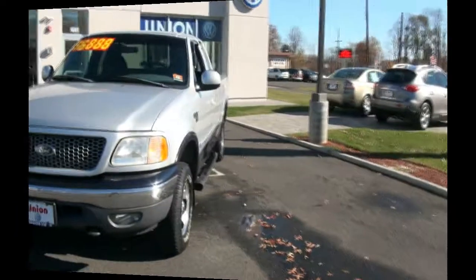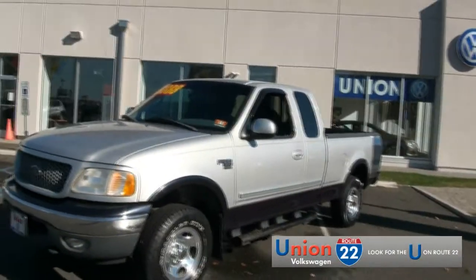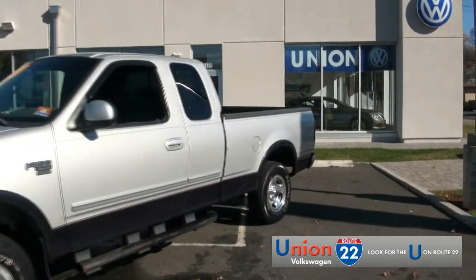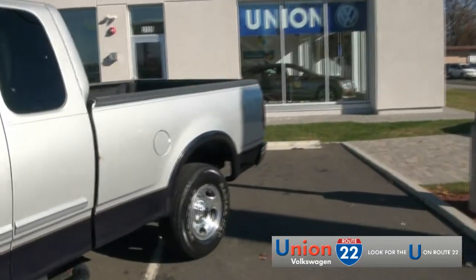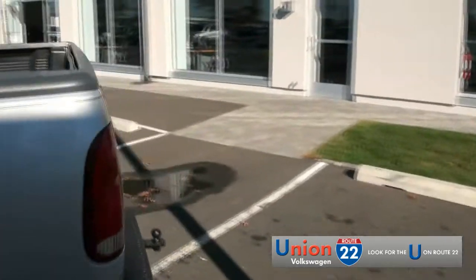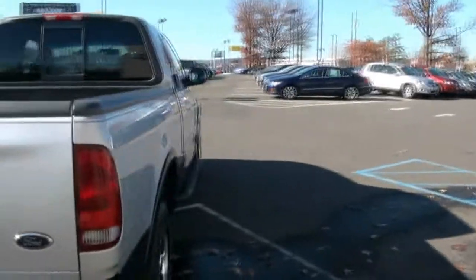Welcome to Union Volkswagen, right here on Route 22. We just had a trade-in the other day on our other F-150 — this one, an XLT Triton V8. It's always nice to see that people kind of upgrade; it shows that they have love for their vehicle.